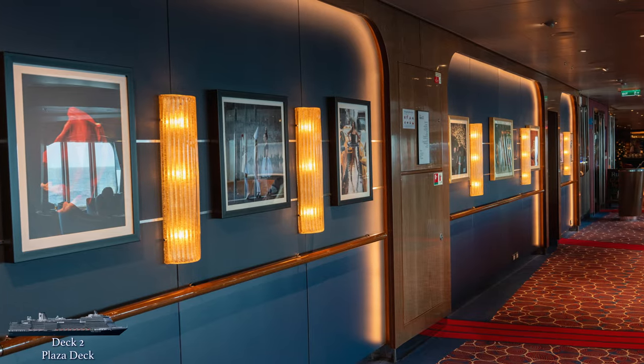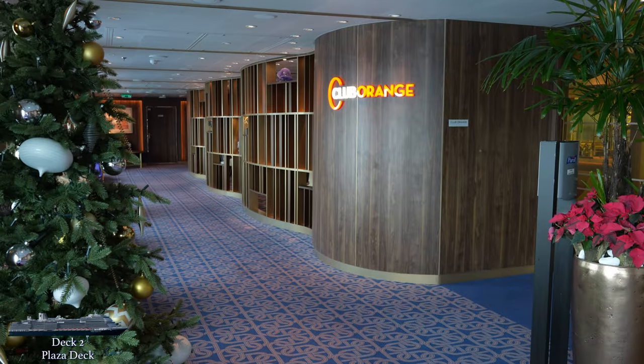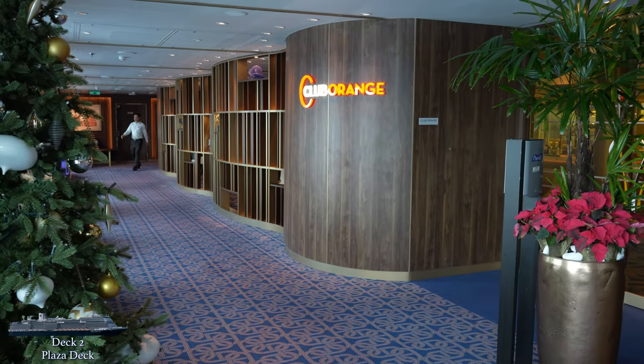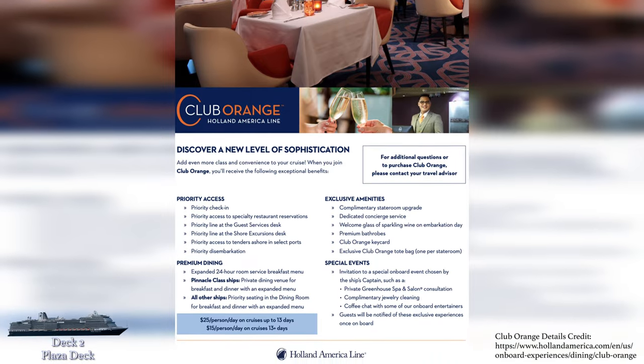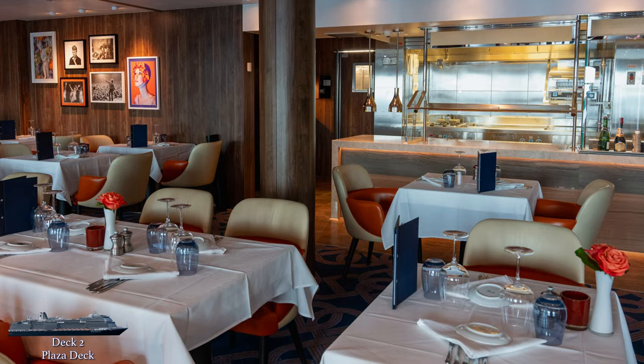Heading farther aft down the hallway will lead you to the Half Moon Bar — a new concept for Holland America, an immersive cocktail experience where each featured drink tells a tale about the line's storied 150-year history. Nothing like drinking with an education. Next up on the ship's port side is the Club Orange Dining Room, reserved for members of Holland America's Premium Amenities Program.